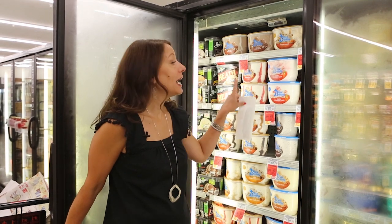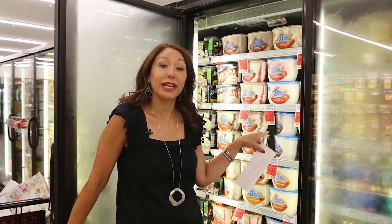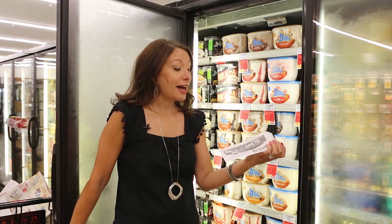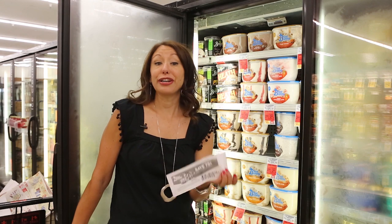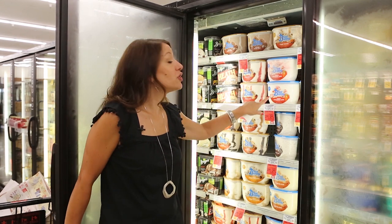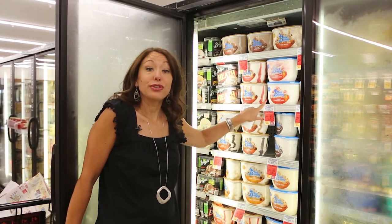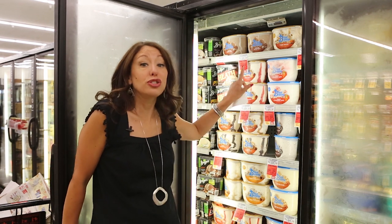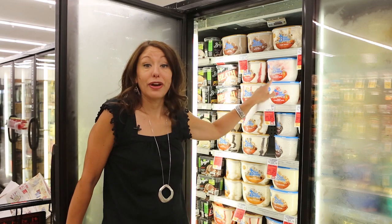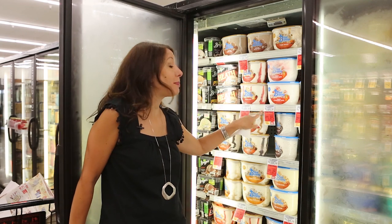A great thing about the Pick 5 or More promotion is that you can use coupons on top of these super low sale prices. For example, this week Blue Bunny ice cream is $2.49 when you buy any five participating items. I have a manufacturer coupon for 75 cents off one — that doubles to a dollar at Safeway, making each one $1.49. These are normally $5.99, so this is over 60% savings. A super easy way to save at Safeway by stacking a coupon with the Pick 5 or More promotion.